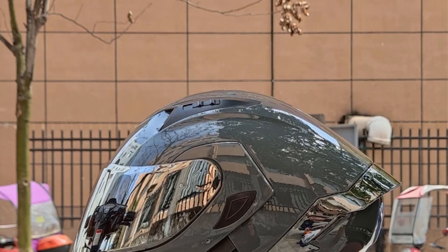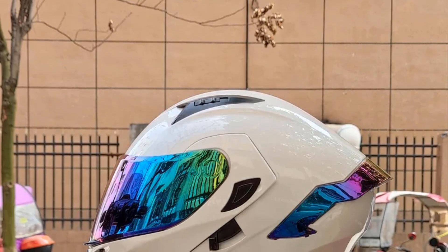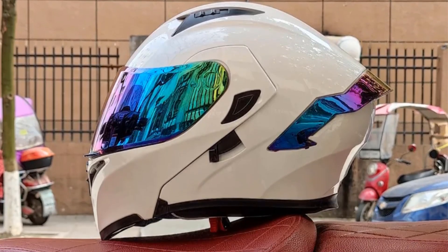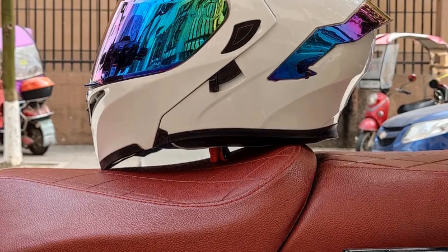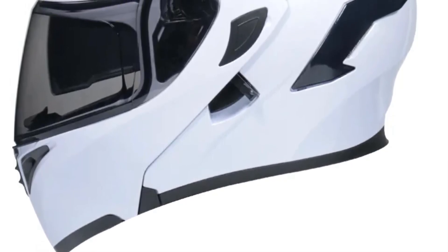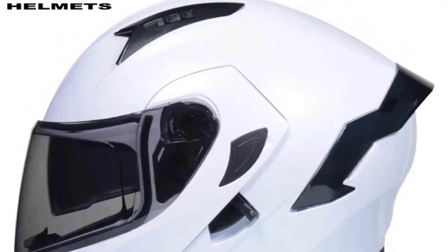Moreover, the Flip-Up Helmet is crafted using high-quality materials to meet stringent safety standards, such as those set by the Department of Transportation (DOT) in the United States. This DOT approval signifies that the helmet has undergone rigorous testing and meets or exceeds safety requirements, providing riders with confidence in its protective capabilities.